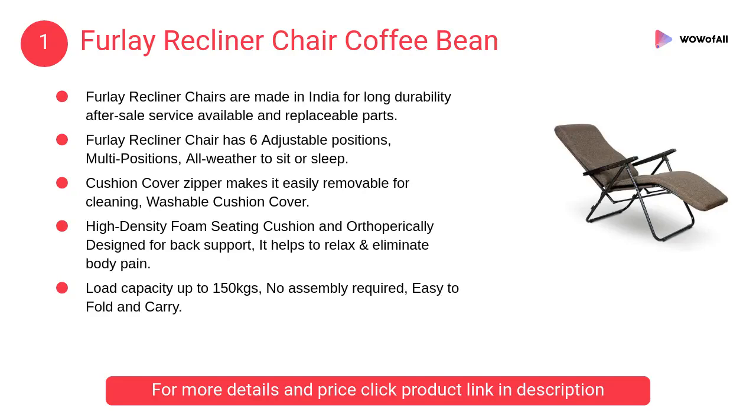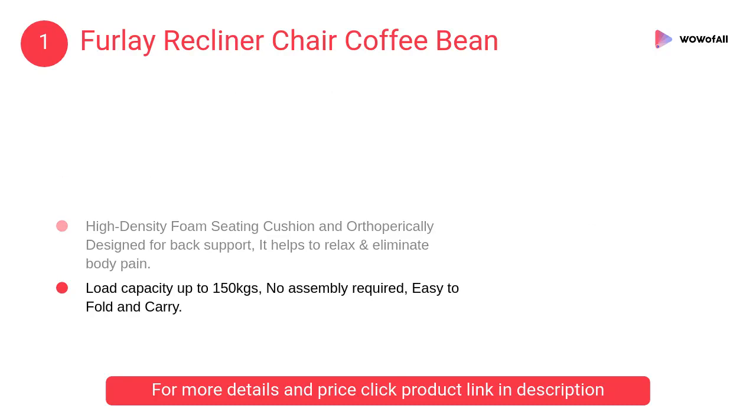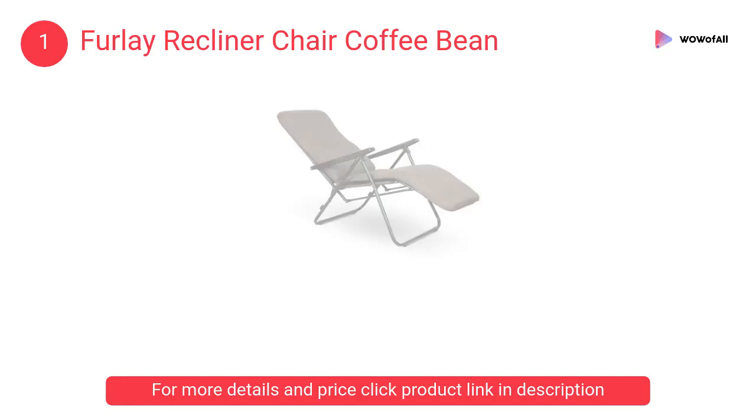At number 1: Forlay recliner chair in coffee bean. Forlay recliner chairs are made in India for long durability, with after-sale service available and replaceable parts. It has six adjustable positions — multiple positions — whether to sit or sleep.